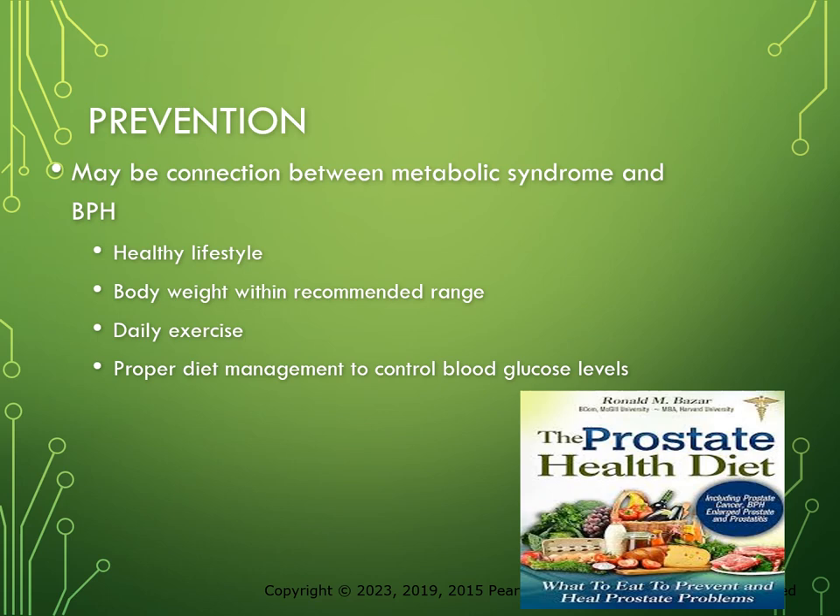There is new evidence suggesting a connection between metabolic syndrome and BPH, so it may be more prevalent in men who have diabetes. It may be possible to reduce the risk of BPH by maintaining a healthy lifestyle, controlling body weight, exercising, and controlling blood glucose levels. If you're an overweight male, your weight may make you more susceptible to increased blood glucose which, according to this research, can add to BPH. Multiple studies have attempted to assess the efficacy of dietary supplements containing antioxidant and anti-inflammatory properties to treat BPH, but none has produced early, meaningful, or consistent results.